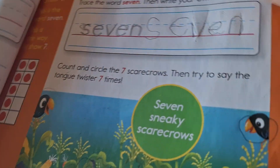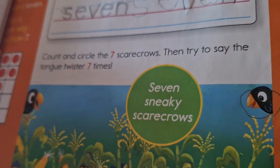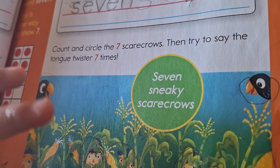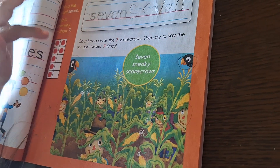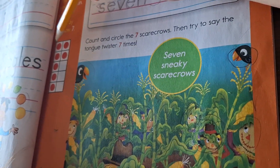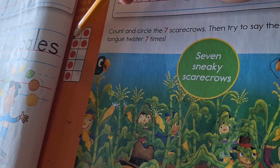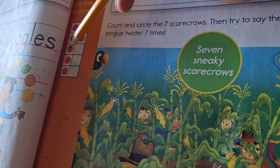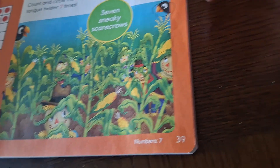Now that she completed this, let's count these dots. Sophia: one, two, three, four, five, six, seven. I think you miscounted. Let's see — it is seven, but she was going to count right here. One, two, three, four, five, six, seven. She already circled the seven scarecrows.